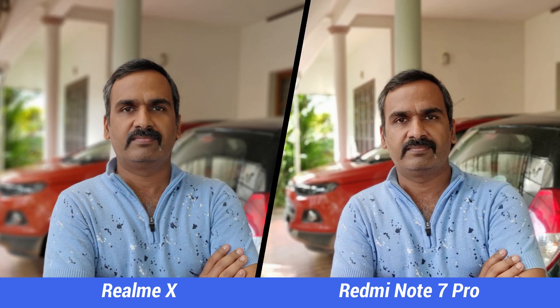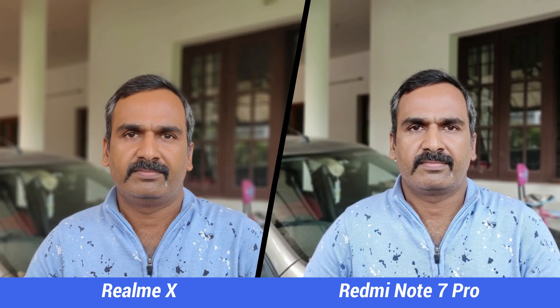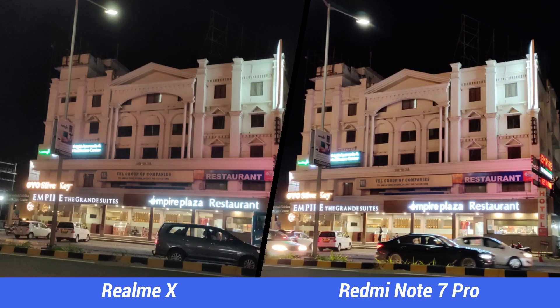Next, the portrait shots. This is one area where it is tough to decide which looks better. While the colors of the subject are more accurate on the Realme X, it also has a tendency to make facial tones a bit reddish. The edge detection and sharpness are quite similar. The background blur seems stronger on the Realme X while it's a bit more subtle on the Redmi Note 7 Pro.